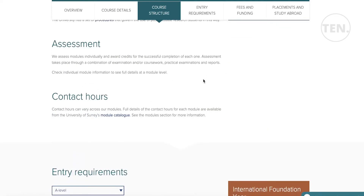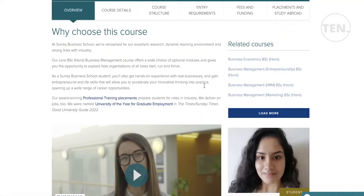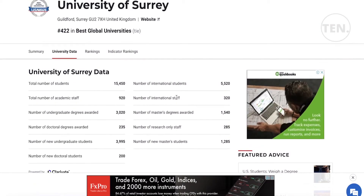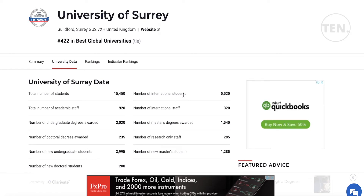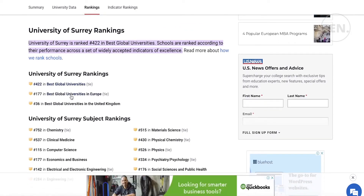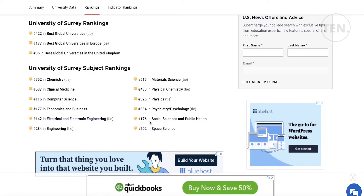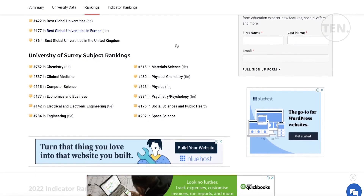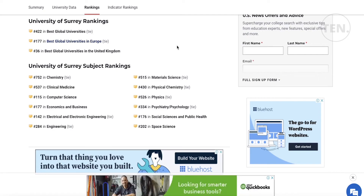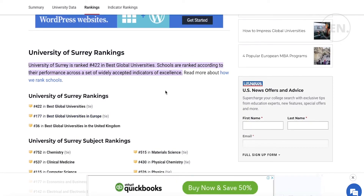The University of Surrey is ranked 422 in best global universities, 177 in best global universities in Europe, and 36 in best global universities in the United Kingdom. Subject-wise rankings are also available — for chemistry it is 752, and for computer science it is 115. It is a good university overall with strong rankings within the UK.